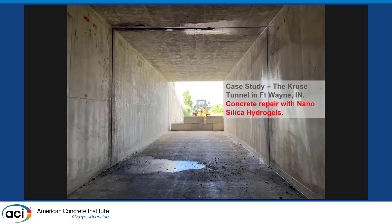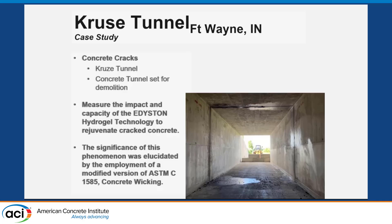Of course, where is the proof in the pudding? There are much smarter people who have done the research over the decades — especially overseas, like in Delft, where there are bacteria-based hydrogels that are fascinating. I love the nano silica ones, and we've done great work here, but there's a lot more research on the silicate ones as well as the cellulose and starch-based hydrogels. The work that we did with the Indiana Department of Transportation was at the Cruise Tunnel — here's a picture of it.